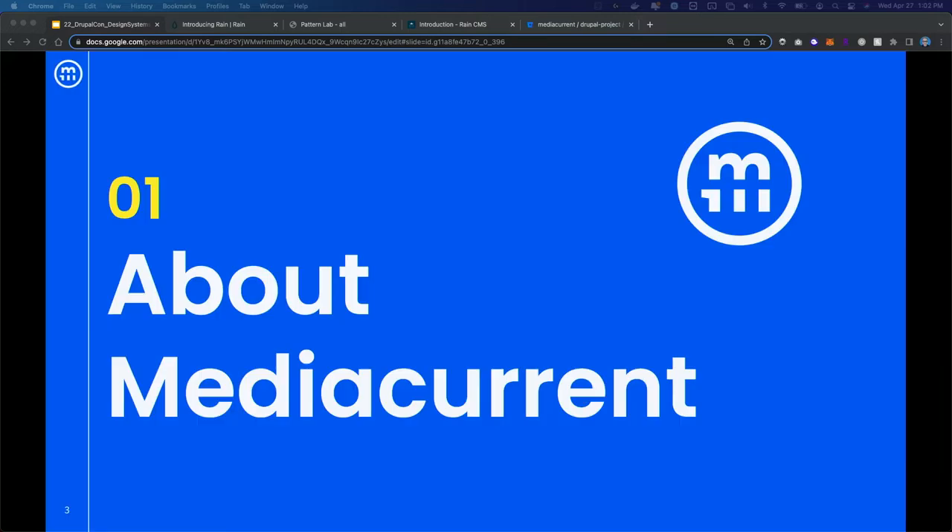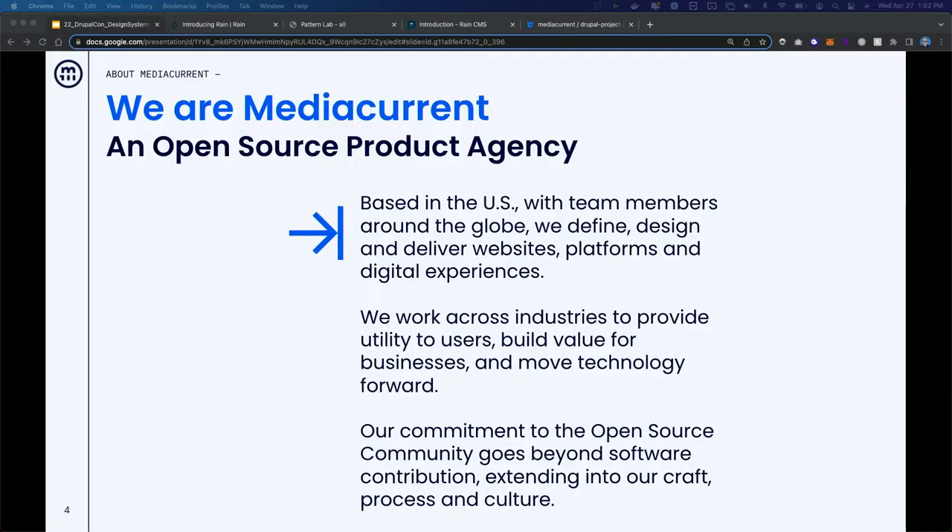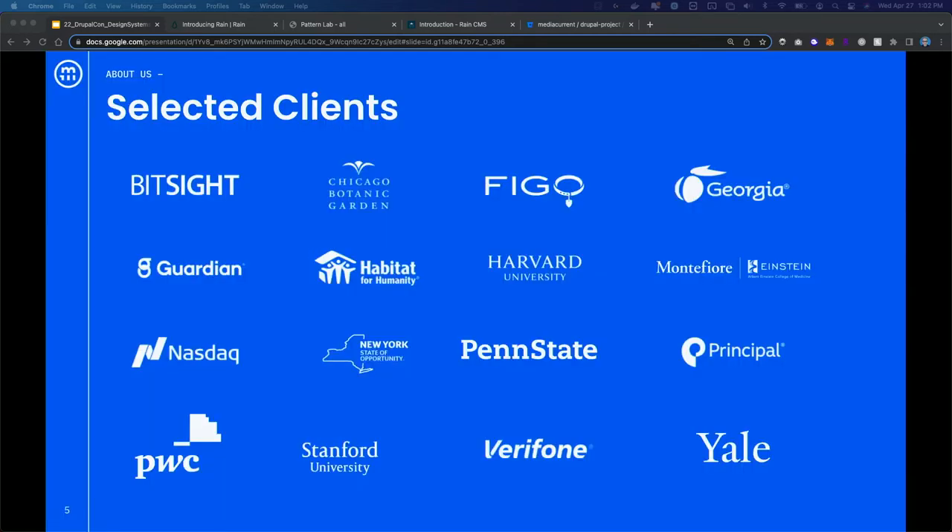A little bit about Media Current. We are a full-service digital agency with a distributed team in the U.S. and across the globe. What unites us is that we're very passionate about open source, technology, and solving problems. We work with clients across every vertical, including corporate, higher ed, nonprofit, and government. That's really helped us gain experience with different types of organizations and fine-tune our approach over the years.